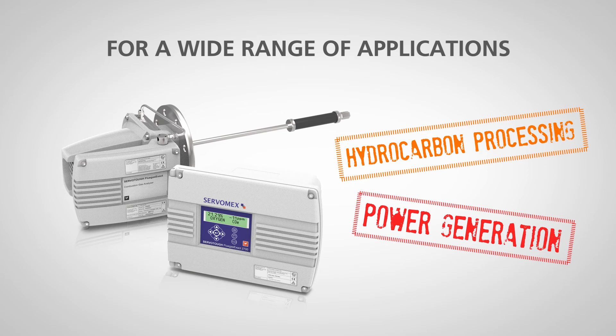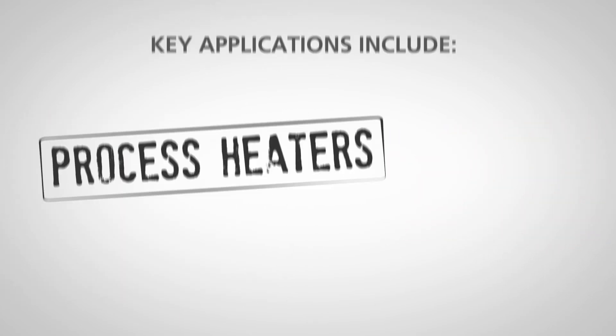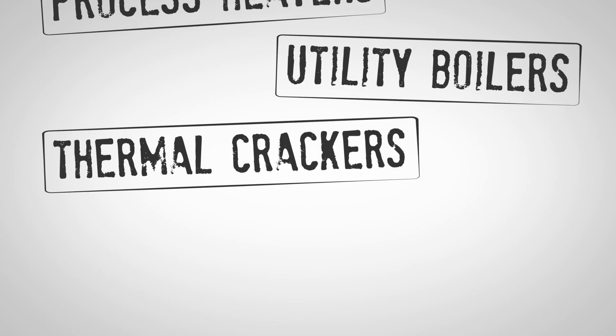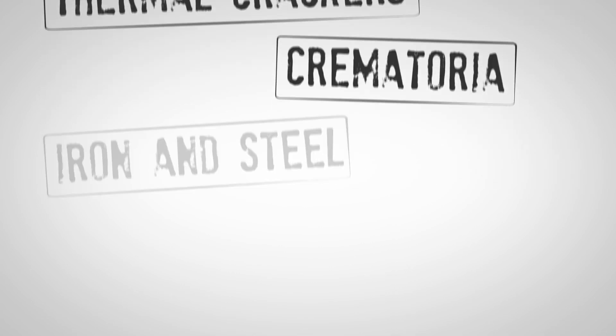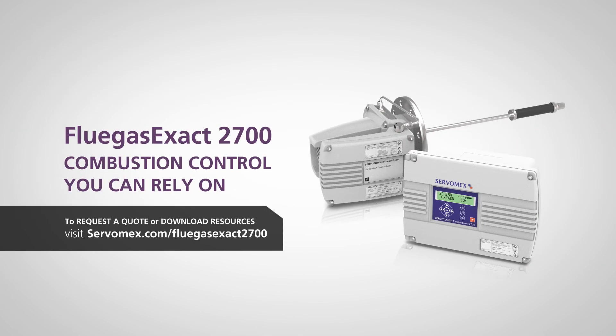This makes the Flue Gas Exact 2700 the combustion analyzer of choice for a wide range of hydrocarbon processing and power generation applications. Key applications include process heaters, utility boilers, thermal crackers, crematoria, iron and steel, incinerators, and biomass boilers. The Flue Gas Exact 2700 from Servomex — combustion control you can rely on, all in one analyzer.